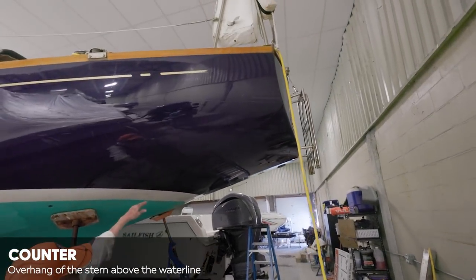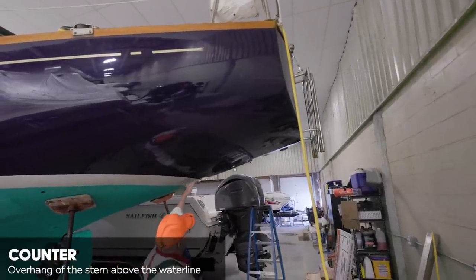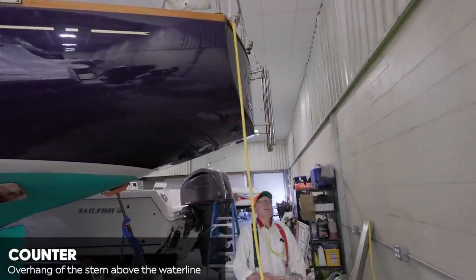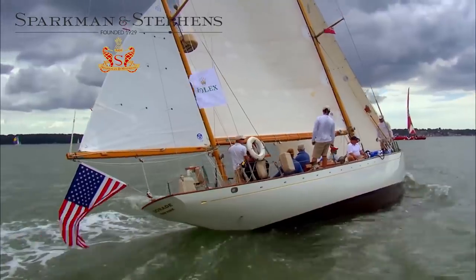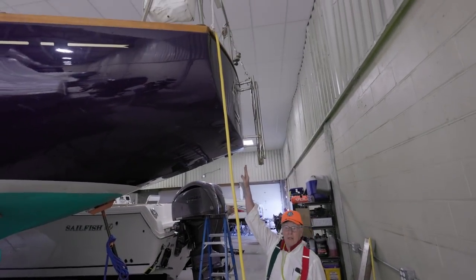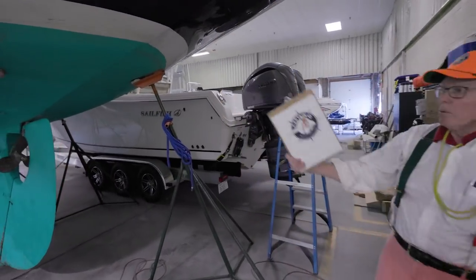This is Tripp's counter — kind of a signature of his. It's a fairly long counter but fairly low. If this were a Sparkman & Stephens design, this would swoop right up and finish out further, just a little sharper. He also liked to cut the transom off and give it this flat signature look. Here's our exhaust for the engine right here.